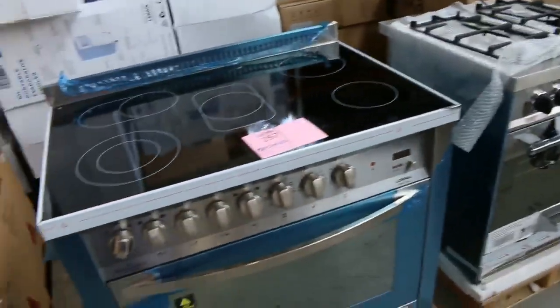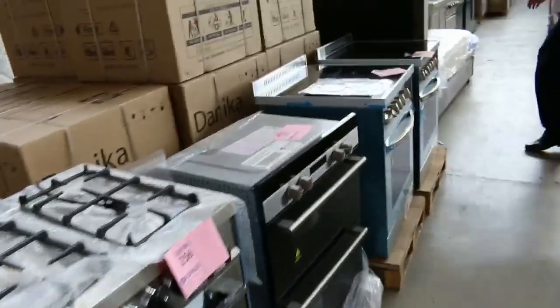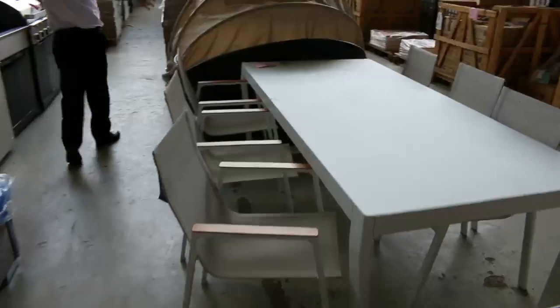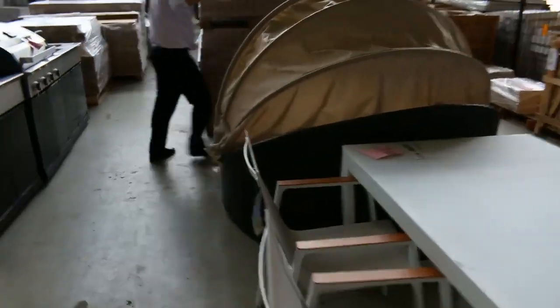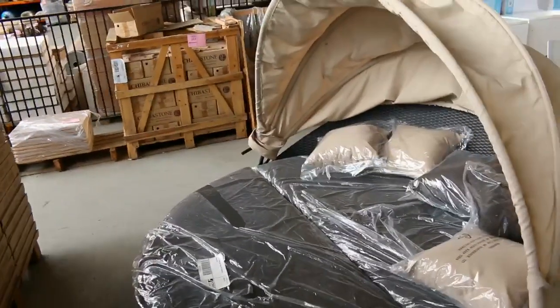Over on the right I can see some beautiful ovens and freestanding cooktops in both 600mm and 900mm — mostly electric with a couple of gas. There are outdoor settings as well. There's a great big beautiful round daybed — I think there's a few of those left — probably looking around the five-hundred-dollar mark. Seriously good buying; you'd be paying twelve hundred dollars in the stores.